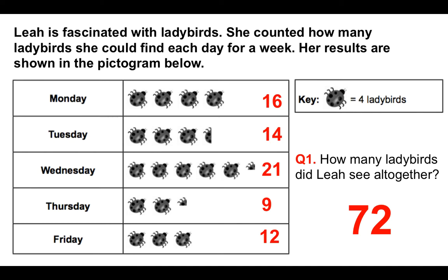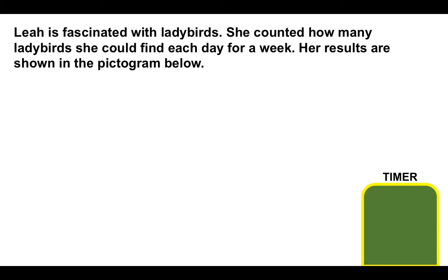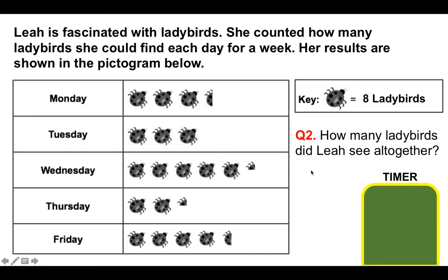Now I'd like you to have a go at a question in a similar format — it's your turn. Please put your answer to question two in the comments section below the video, and I'll come on each day and mark them for you. There's a timer on the right-hand side giving you about 12 to 15 seconds. Leah is fascinated with ladybirds — she counted how many she could find each day for a week. The key is different: eight ladybirds per one symbol. How many ladybirds did Leah see altogether in the whole week? You've got 15 seconds. If you need more time, please just pause the video.